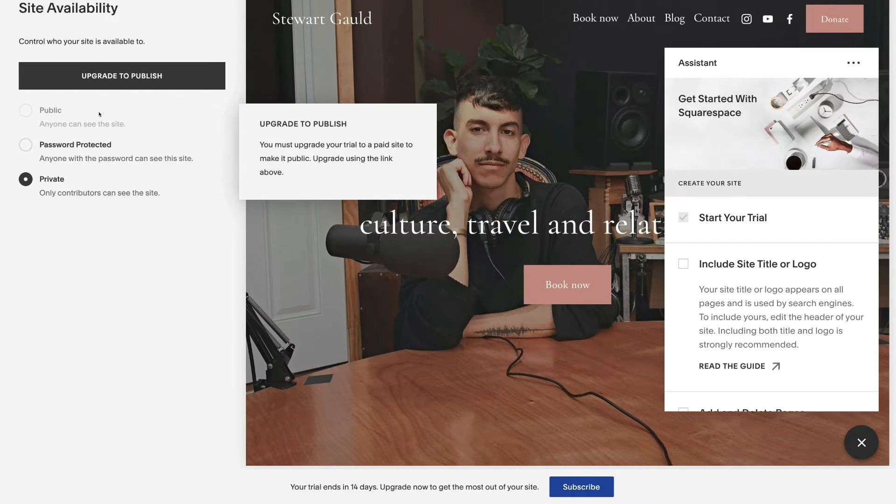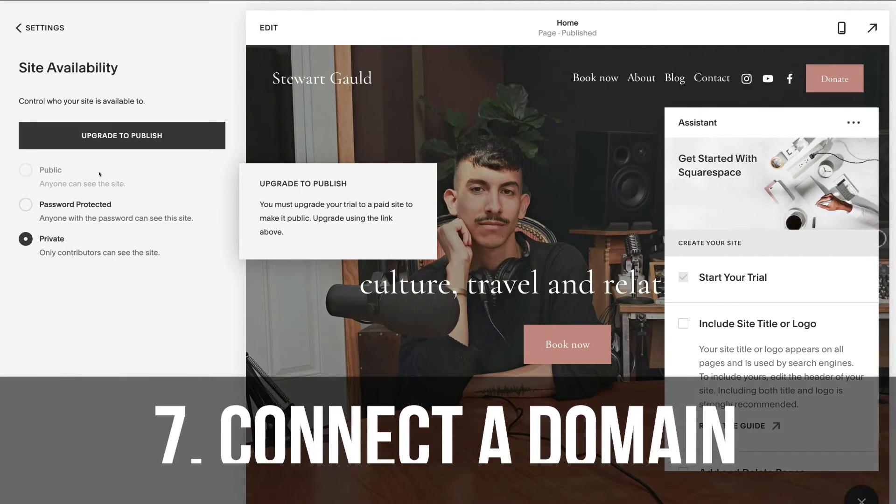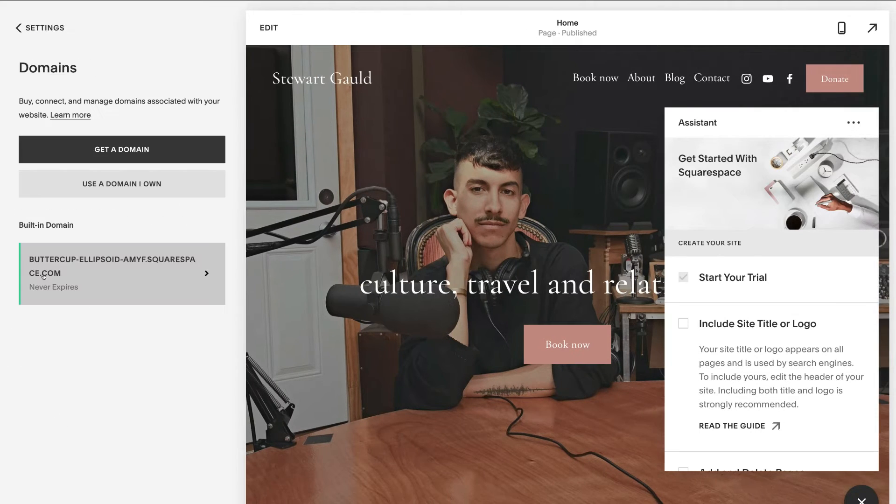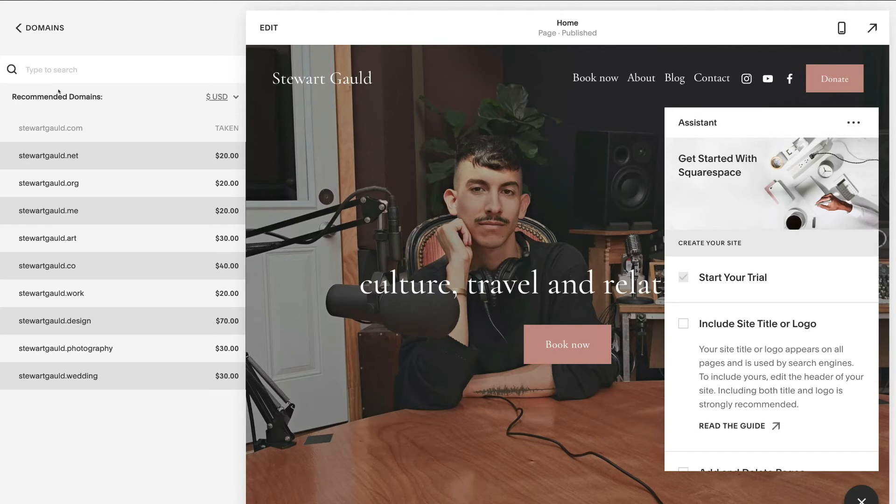Once published, people will be able to search your website online. With the paid plan you also get a free domain. To connect a domain, click settings, go to domains, and click 'Use a domain I own' if you've already bought one, or 'Get a domain' if you haven't. You'll be using a branded Squarespace domain until you have a real one, so I recommend purchasing a real domain. Type in your ideal domain name — for example stuartgould — and add it to your website as your URL.